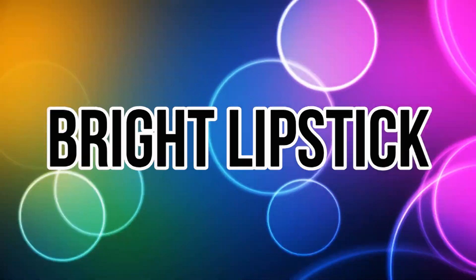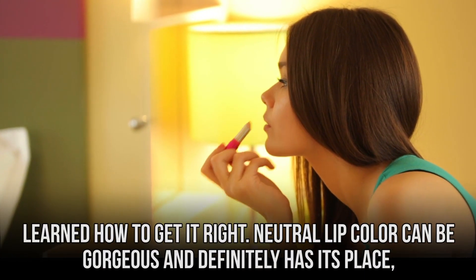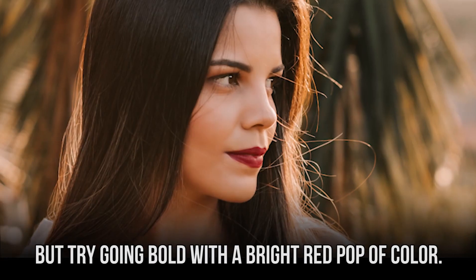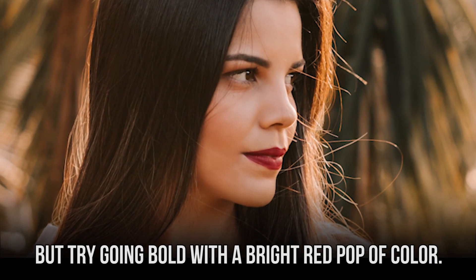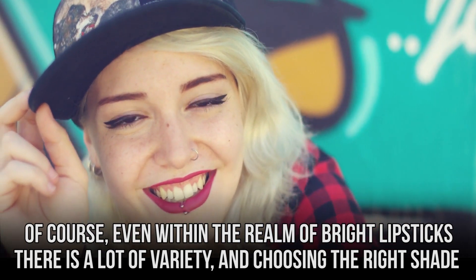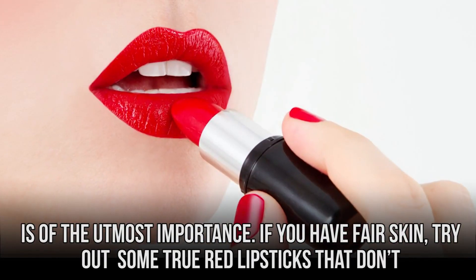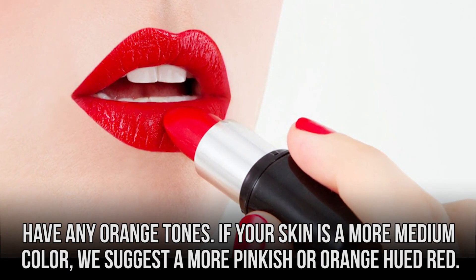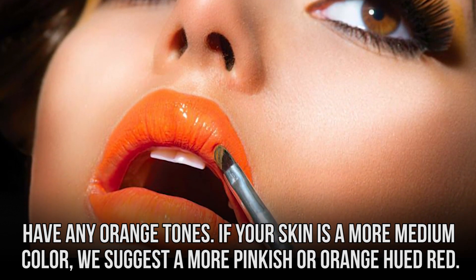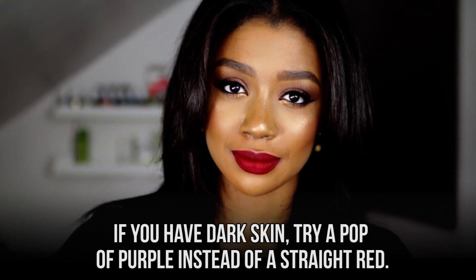Bright Lipstick. It feels like the trend of wearing bright lipstick became a thing again because we finally learned how to get it right. Neutral lip color can be gorgeous and definitely has its place, but try going bold with a bright red pop of color. Even within the realm of bright lipsticks there is a lot of variety, and choosing the right shade is of the utmost importance. If you have fair skin, try out some true red lipsticks that don't have any orange tones. If your skin is a more medium color, we suggest a more pinkish or orange-hued red. If you have dark skin, try a pop of purple instead of a straight red.